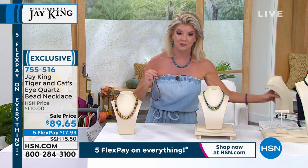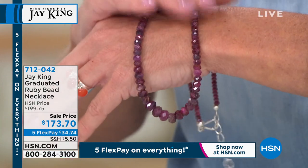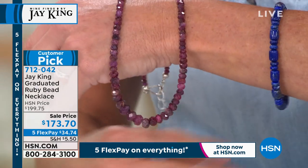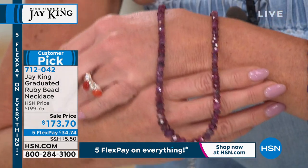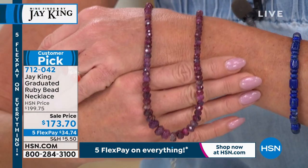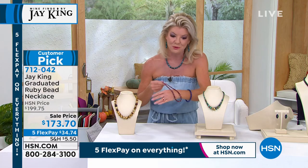Look at every color you could imagine — that cat's eye gives you continuous movement. The facets, the colors, the earth tones, the reds — it is just beautiful. We've never done anything like that before. And coming up next: a ruby tennis necklace. Most of us dream of a diamond tennis necklace — but I can tell you this is about 50 times rarer. At $199 with hundreds of carats of natural genuine rubies, with five flex payments it's under $35.